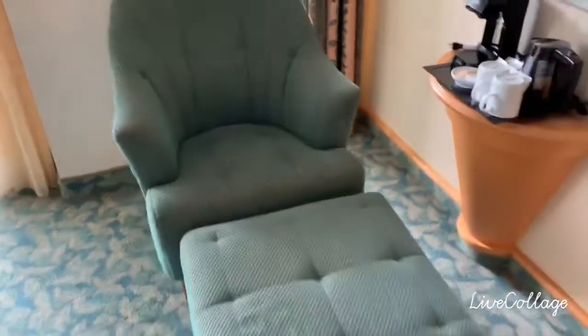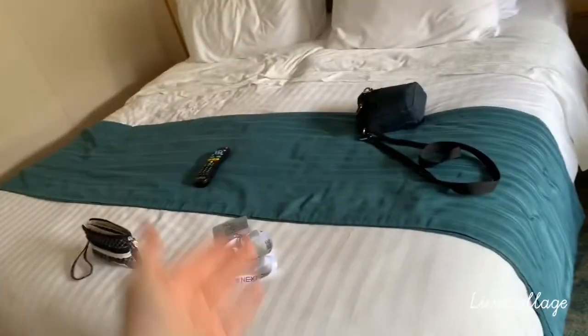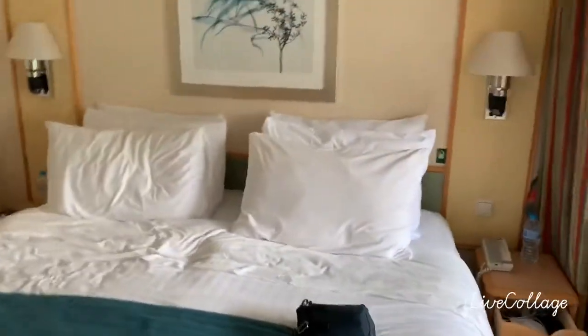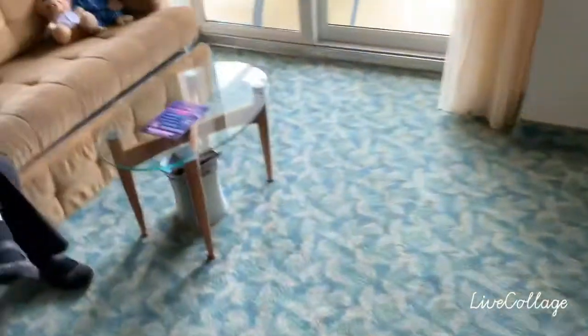There's a picture on the wall and a nice chair which you sit on and put your legs up — very comfortable. There's a lovely bed, another picture, and two bedside tables with a lamp each side of the bed. It's incredible! There's also a table with a nice light underneath.